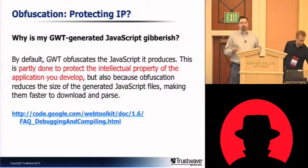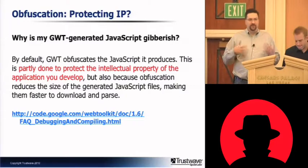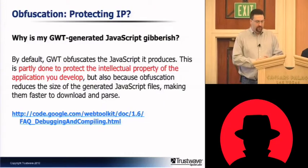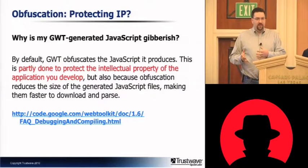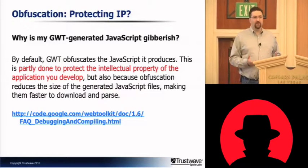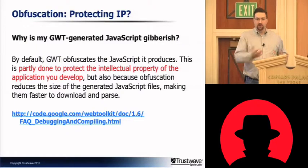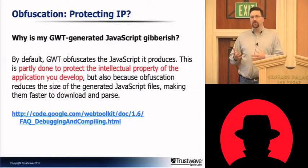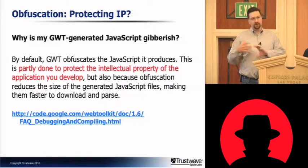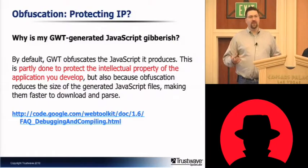Web frameworks are almost always used for some sort of traditional business application — a transactional app, customer service, that type of function. The value of the intellectual property on an application like that is going to be very closely tied to however much time the developer spent writing the application. So if someone is intent on stealing that intellectual property and it was exposed through obfuscated JavaScript, they could go and spend the time to reverse-engineer it, to get rid of all the obfuscation. But it would take so much time that from an economic point of view, by the time they've reverse-engineered it, they would have been better off just writing their own because it would have cost about the same amount.